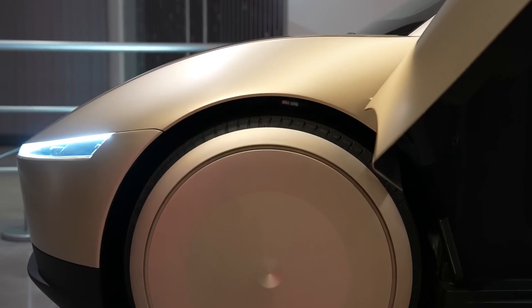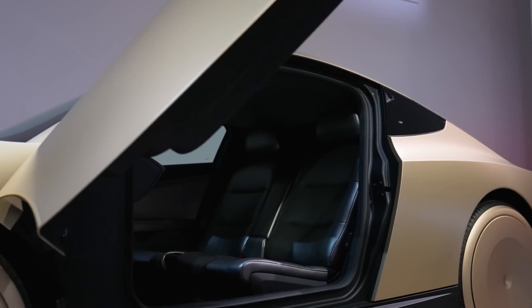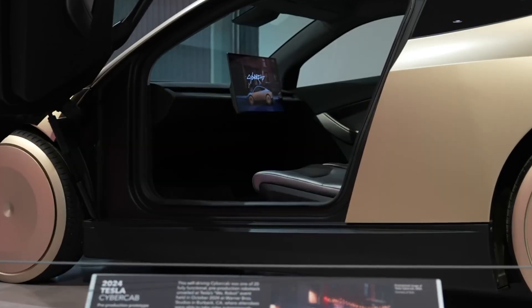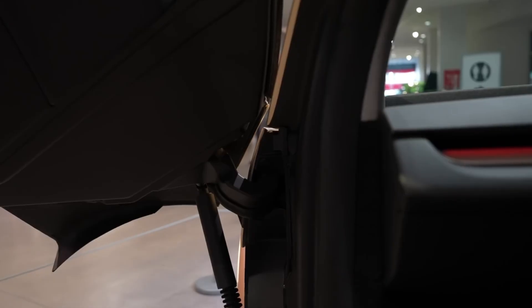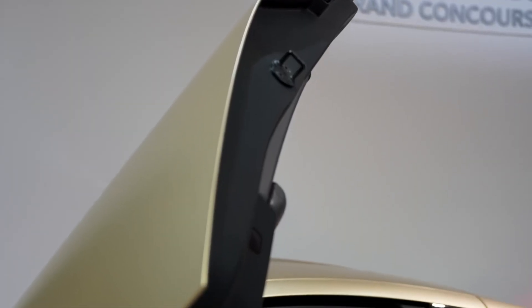Inside, the simplicity continues. The CyberCab seats two passengers comfortably in a spacious cabin that's completely driverless — there's no steering wheel, no pedals, just a clean, modern layout. The focal point is a large touchscreen display in the center, allowing passengers to interact with the vehicle, set destinations, or enjoy entertainment during the ride. With ample cargo space accessed through a hatchback, the CyberCab also caters to practical needs, providing room for luggage, groceries, or even a bike.